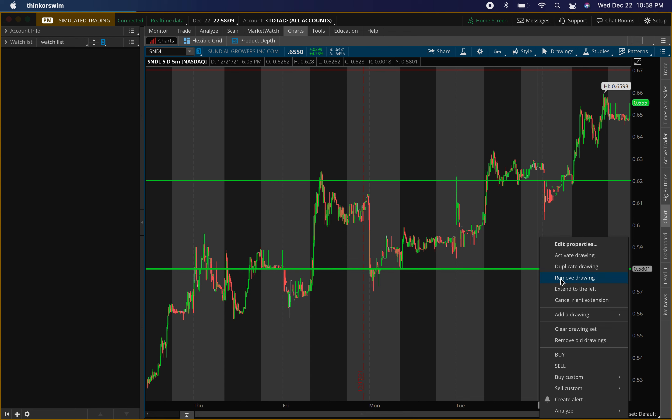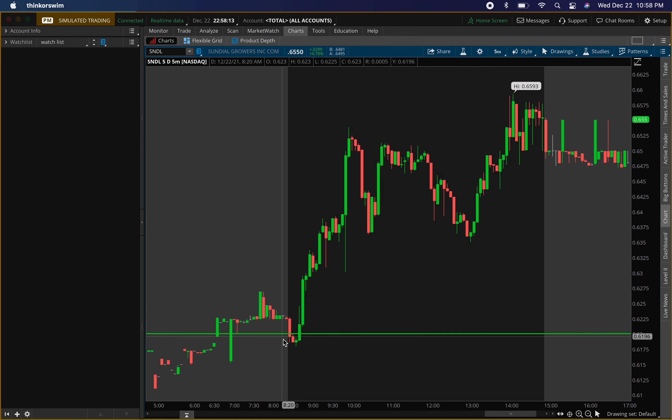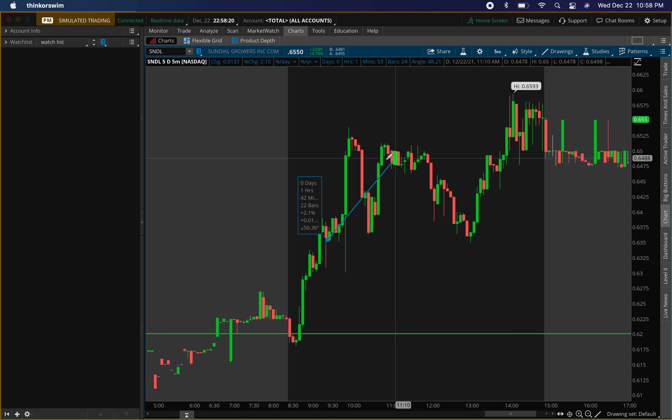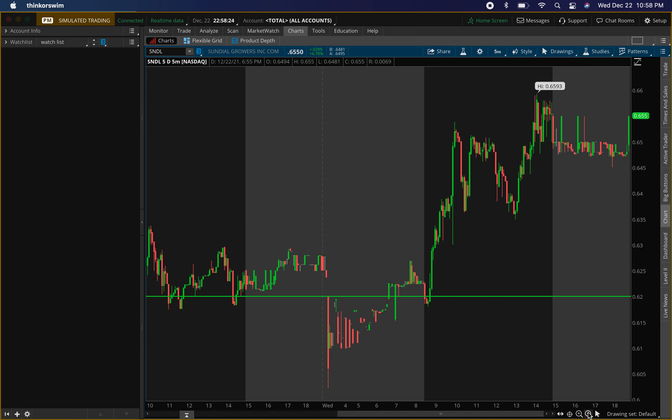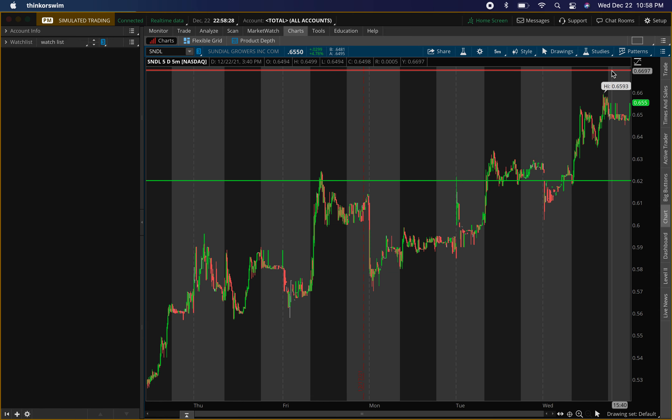We had a buying level at 58 cents — we're taking that off. We had a buying level at 62 cents. What happened today: clear buying pressure. The only thing is I didn't see an entry until about right here, and that would have only been about a two to three percent gain. The level did hit perfectly and then resistance was right around that 67 mark.